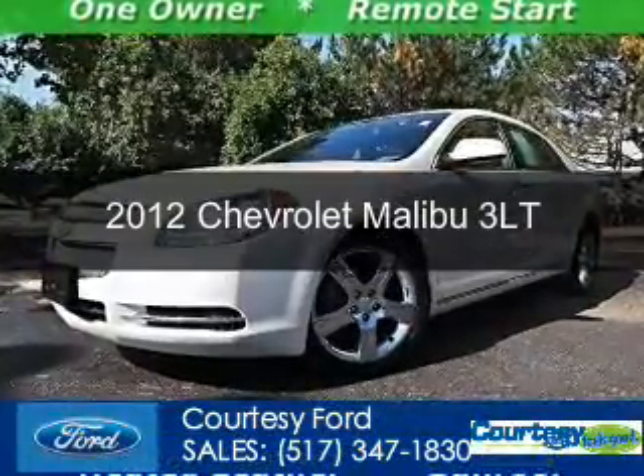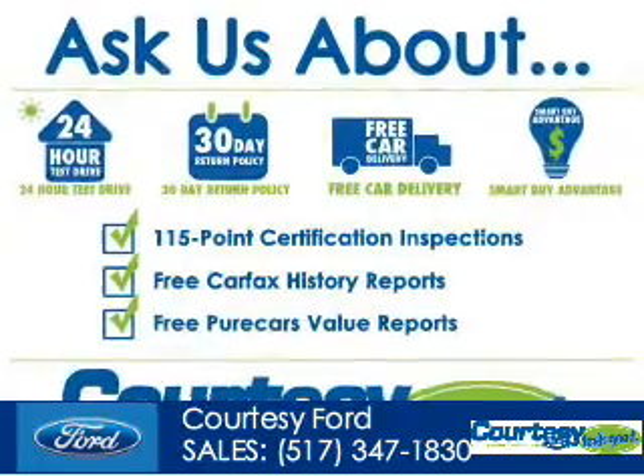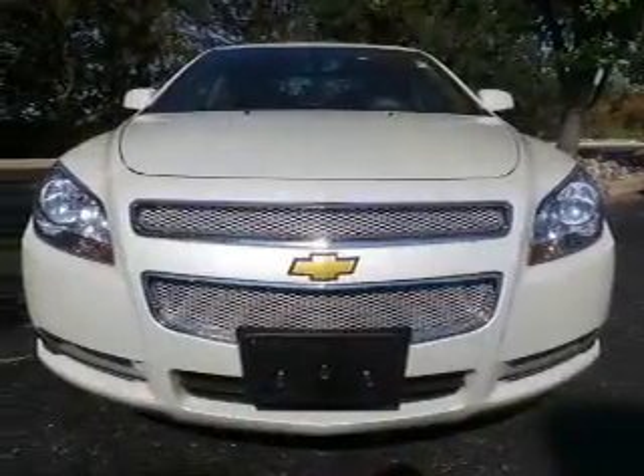This is a used 2012 Chevrolet Malibu, powered by front-wheel drive, a 3.6-liter, 6-cylinder engine, and a 6-speed automatic transmission.